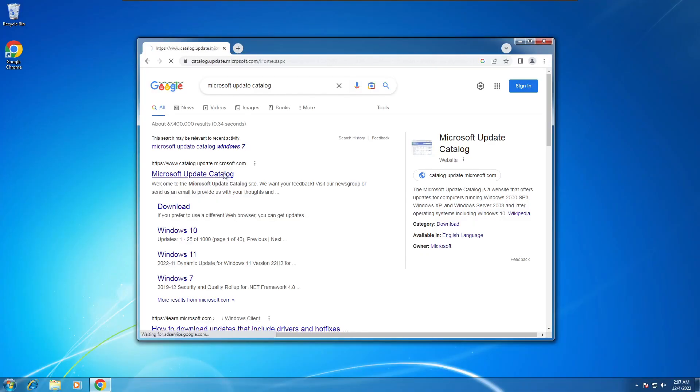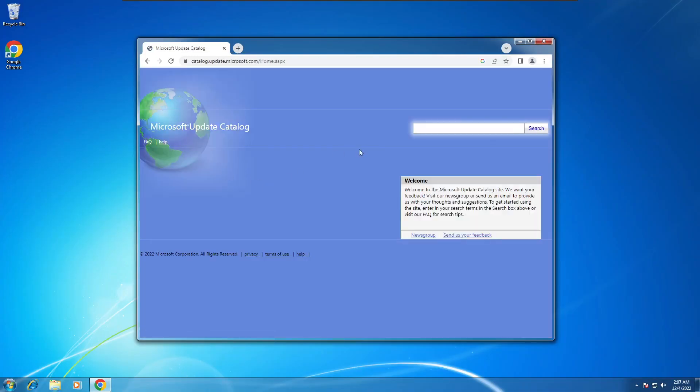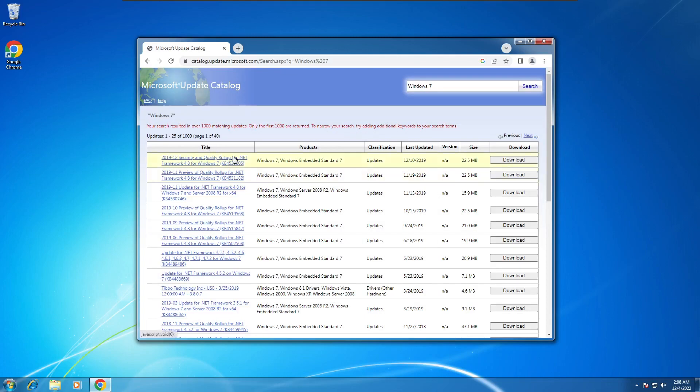Now that Windows 7 is no longer supported by Microsoft, Windows 7 users are at a greater risk of viruses, many of them designed to exploit unpatched holes within the system. One way to provide a partial form of protection is to download old updates released by Microsoft before the January 2020 end of support. These updates can be found on a website called the Microsoft Update Catalog, a database containing updates for Windows versions as early as Windows XP. Just type in Windows 7 and you will be given links to downloadable files containing updates for Windows 7 from 2019. Do keep in mind that these updates do not provide a full form of protection, but they are new enough to provide some partial degree of protection for your computer.